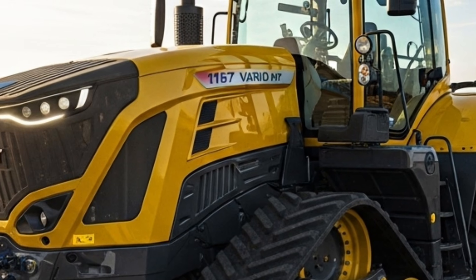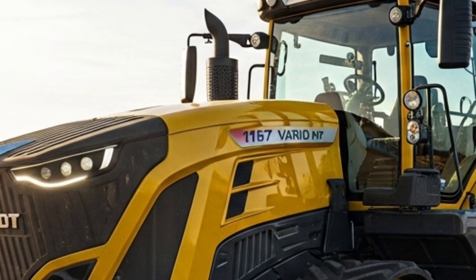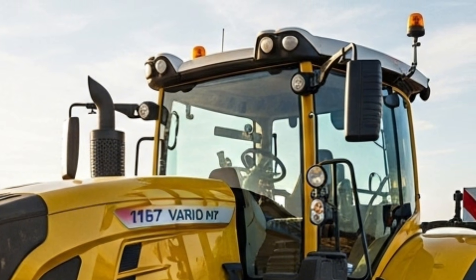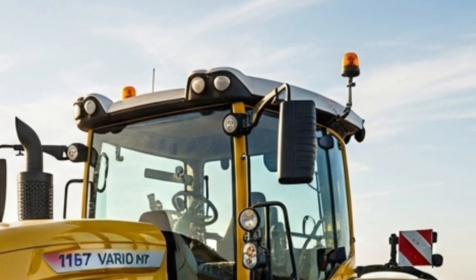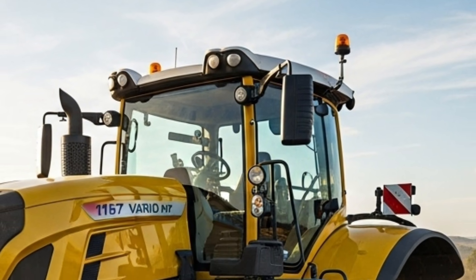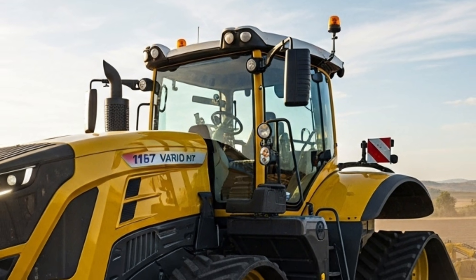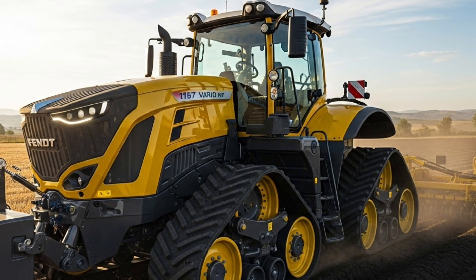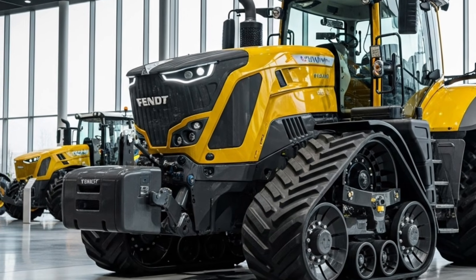The Fendt 1167 Vario builds on the legacy of the Vario series, known for delivering high horsepower with exceptional traction and stability. This model pushes the bar even higher by offering more efficient power delivery, improved fuel economy, and a refined operator experience that ensures long hours in the field feel more manageable. Farmers looking for strength and precision will appreciate how this tractor blends both in a balanced and highly capable design.